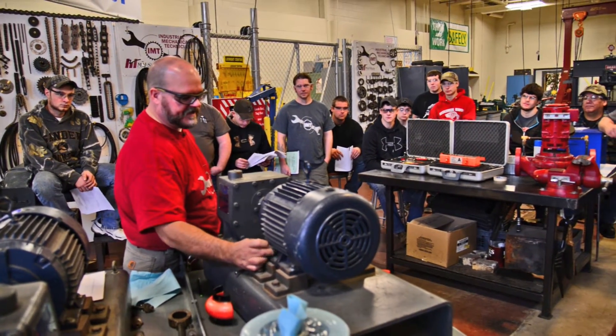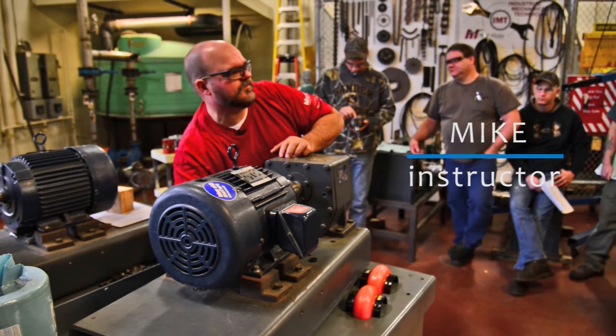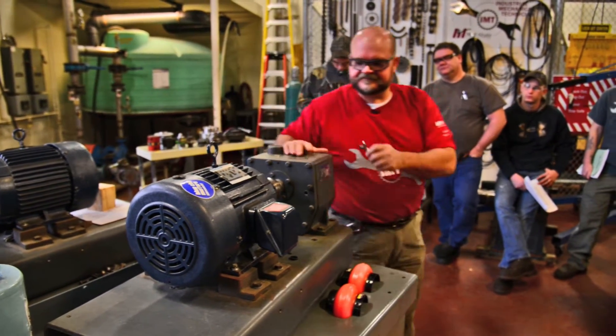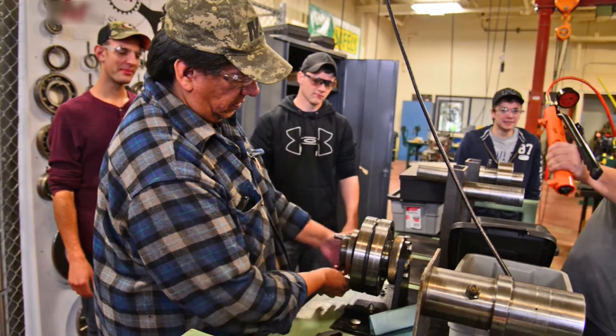Students are learning a base set of skills that will take them into the industrial maintenance field. They get out here after lectures and put the things that we talk about in theory in the classroom to practical application out here in the lab, so we can serve our employers by sending them people who have actually gotten their hands dirty doing the things they should do.